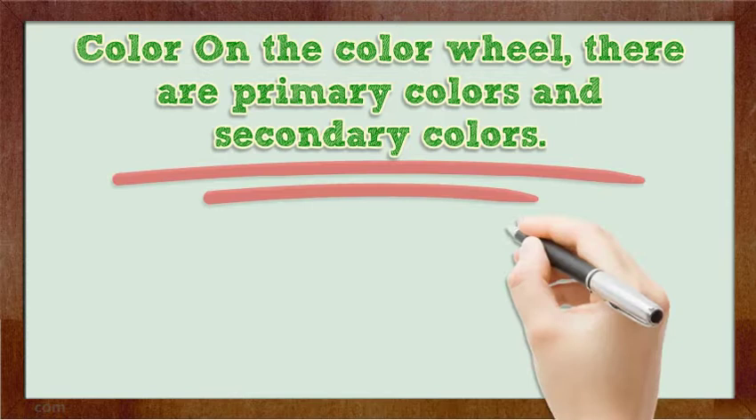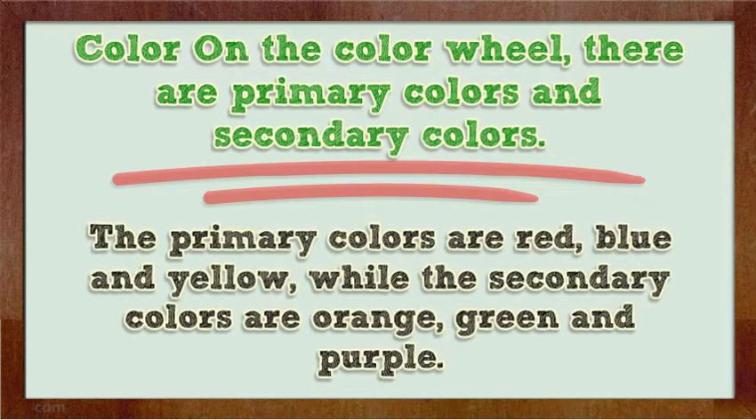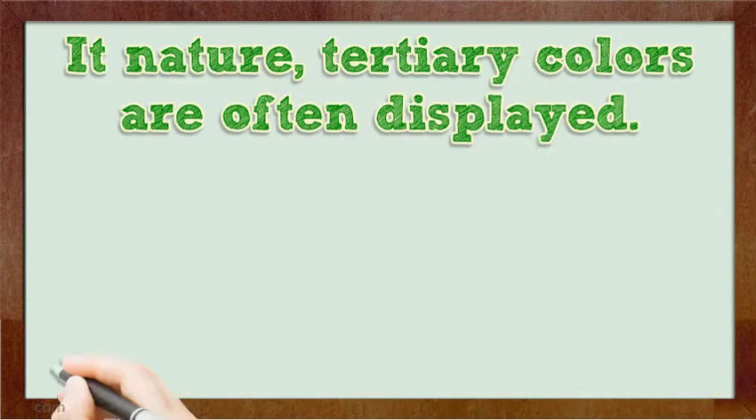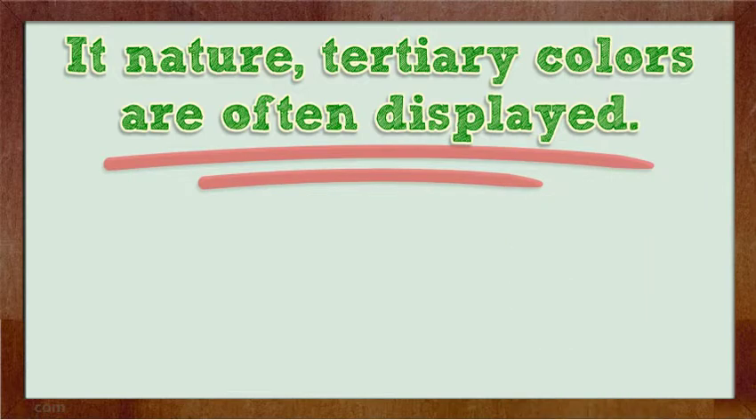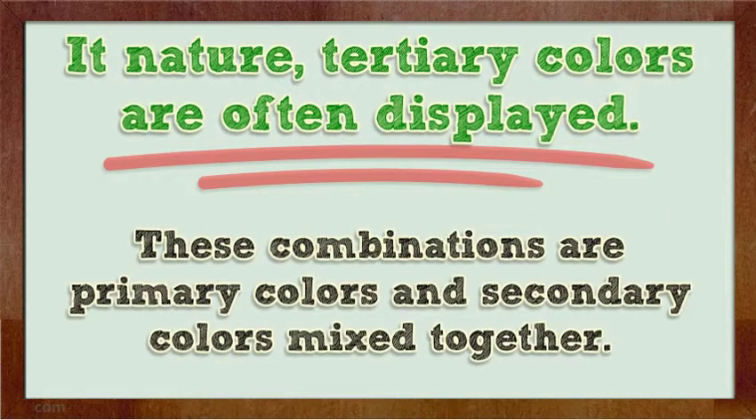Color: On the color wheel, there are primary colors and secondary colors. The primary colors are red, blue, and yellow, while the secondary colors are orange, green, and purple. With nature, tertiary colors are often displayed. These are colors like yellow-green, blue-violet, and red-orange. These combinations are primary colors and secondary colors mixed together.